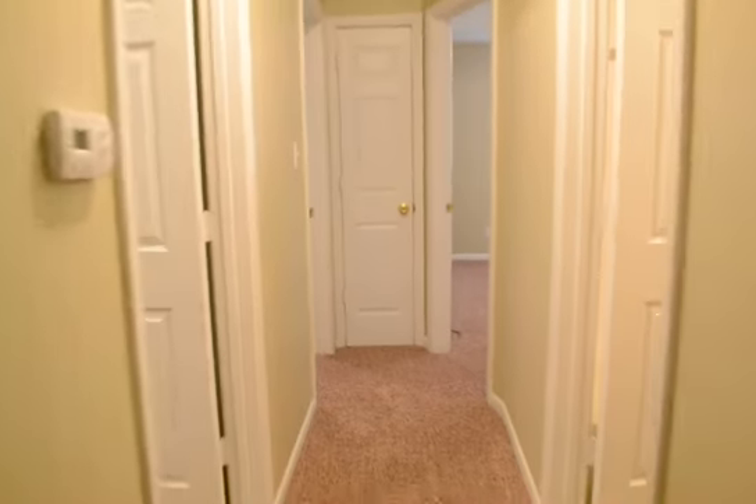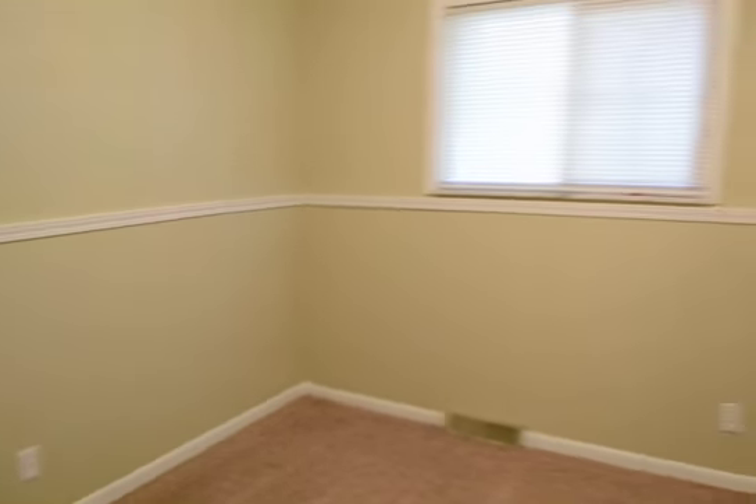I'll start off by showing you the bedrooms. We have the first bedroom. All the windows have new blinds.